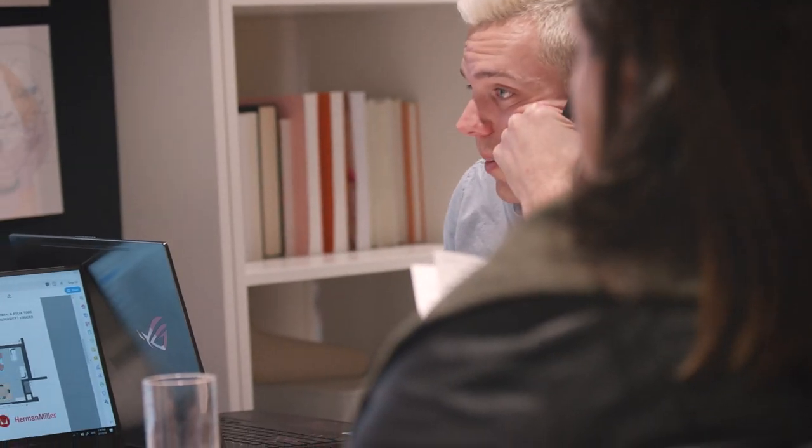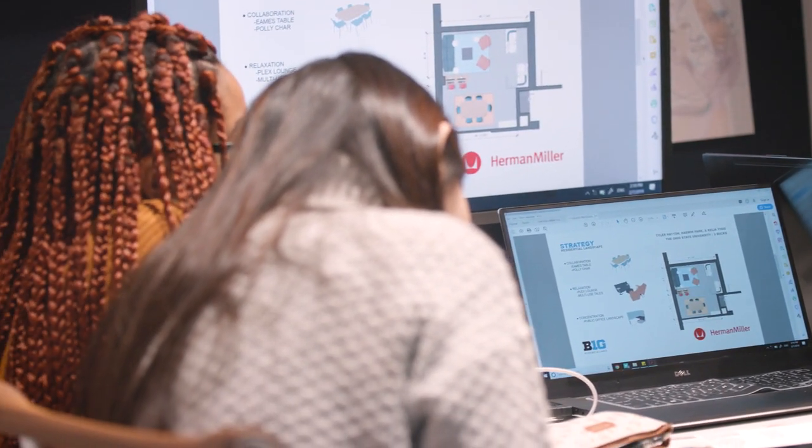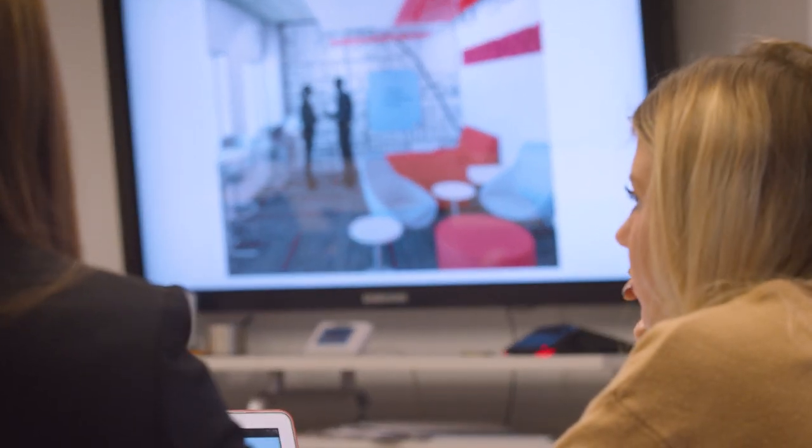We know that the world we live in is changing really rapidly, and students when they graduate from college need the expertise and discipline of their field, but they also need to be able to work with each other, pitch their ideas, identify problems, and think about ways to solve those problems. I think this design challenge is an opportunity to really engage all of those things and it prepares them for the world they'll live and work in after graduation.